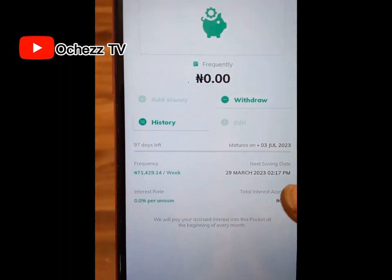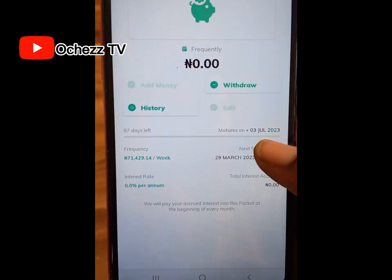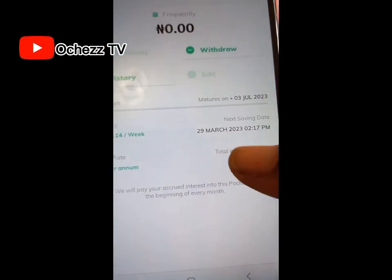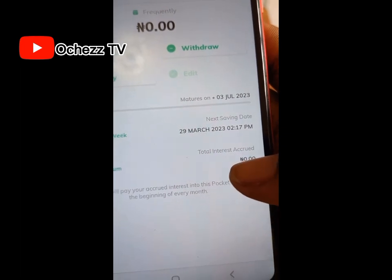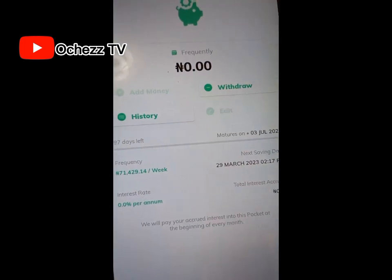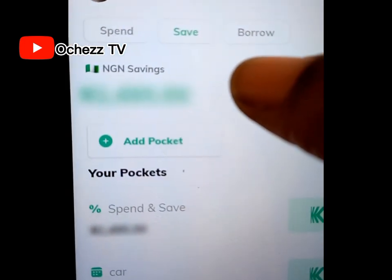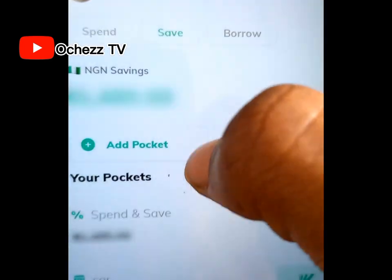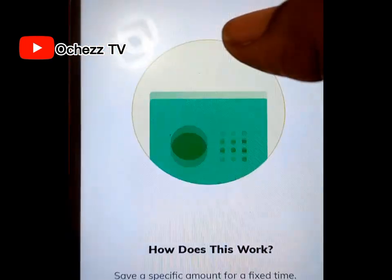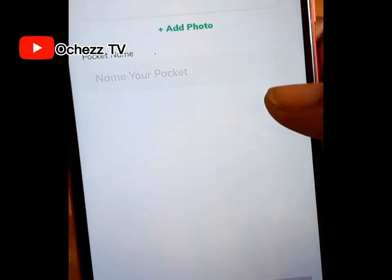The pocket has been created — you can see it shows 97 days left, matures on 3rd July 2023. At the same time, you will also earn interest from your savings — you can see 'Total Interest Accrued' here. You can also keep your money on a fixed deposit and earn interest on it. Click 'Save,' then 'Add Pocket,' then 'Fixed Deposit,' click next, then 'Create Pocket' — following the same process.